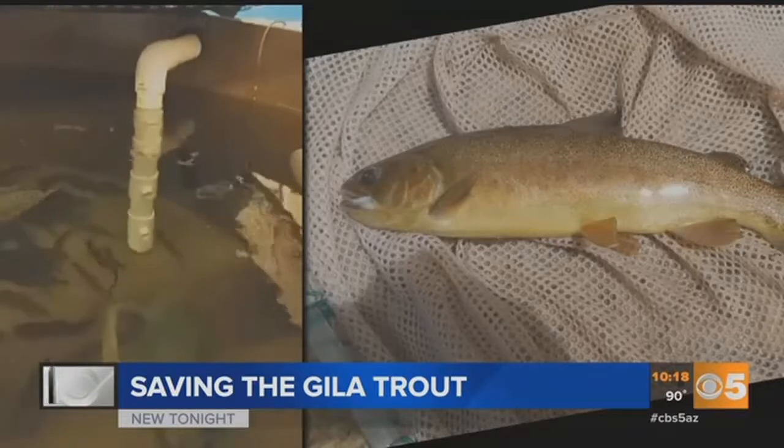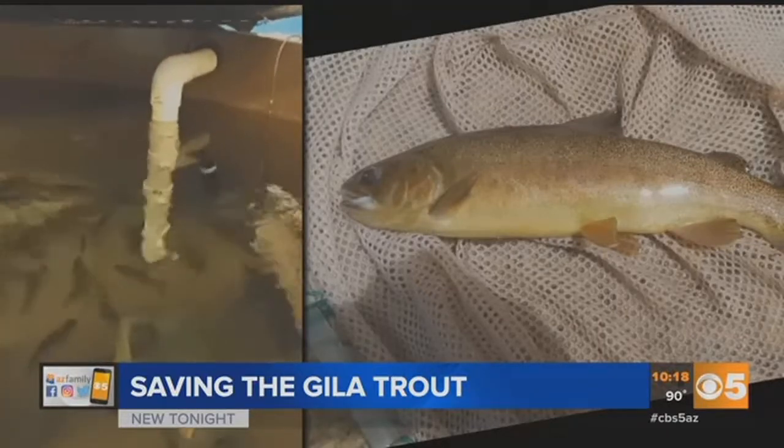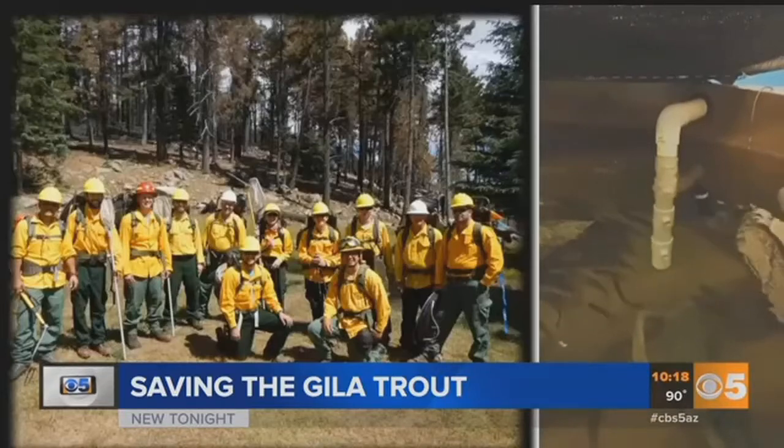They were able to save just under 200 of the trout between both creeks. The fish are now at Moore National Fish Hatchery in New Mexico. Although the hiking was hard, we were very successful in our efforts. Reporting from Phoenix, Amanda Goodman, CBS 5 News.